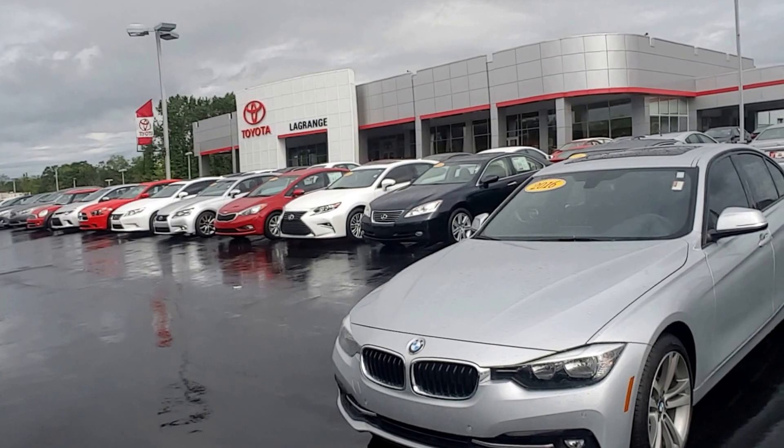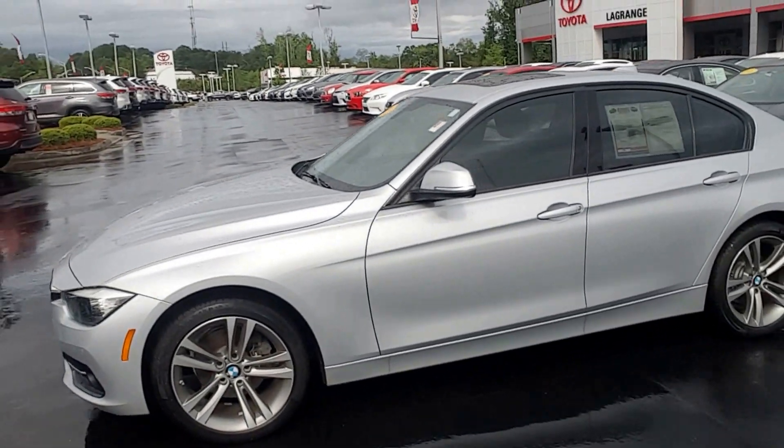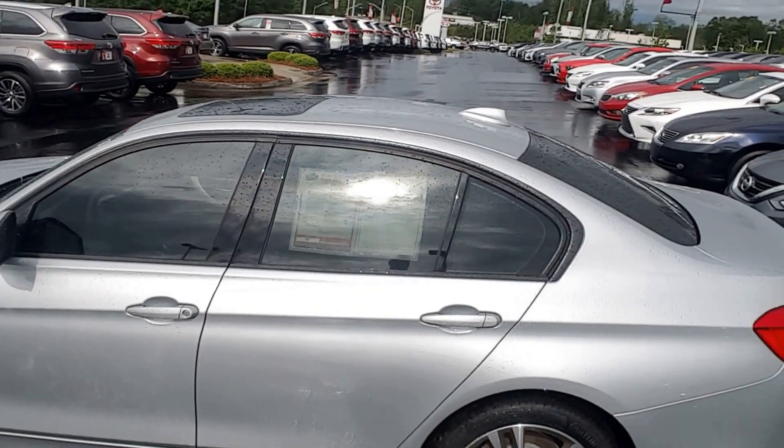As you can see, you've got front parking sensors, the halo BMW headlights, 18-inch alloys, antenna windows. Up top you also have the sunroof and the shark fin antenna.